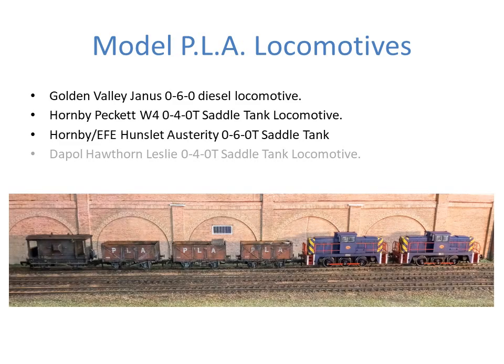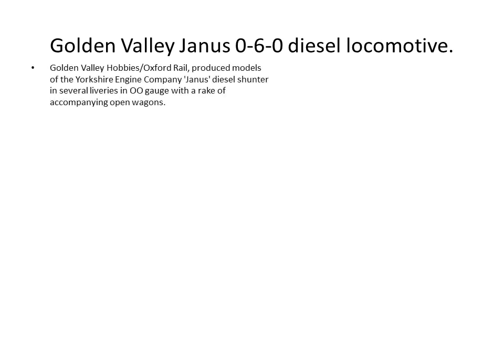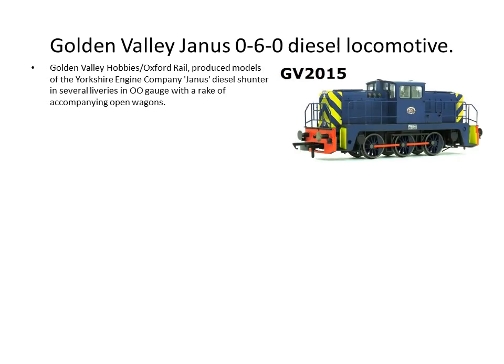A quick view to show my early arrangement of a train, which included a British Railways brake van. On the docks, the British Railways stock and PLA stock did sometimes mix, but mostly it was kept separate. The model of the Janus 0-6-0 diesel locomotive is produced in several liveries, and they also had a rake of accompanying seven-plank open wagons.